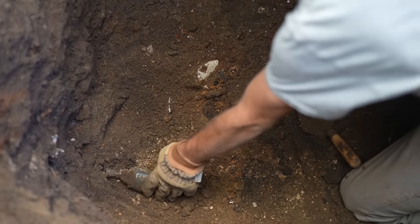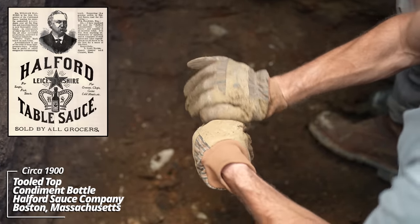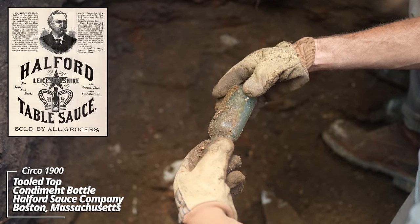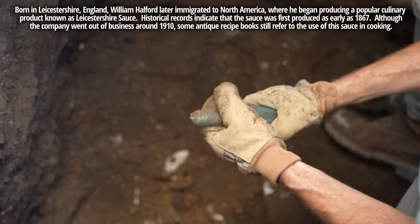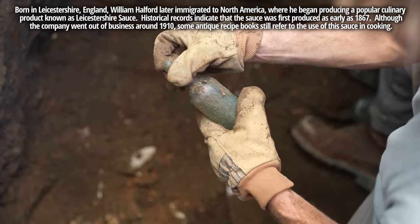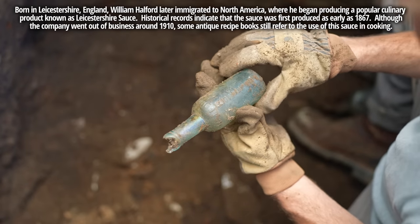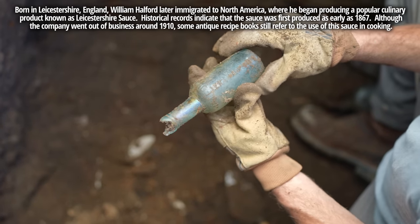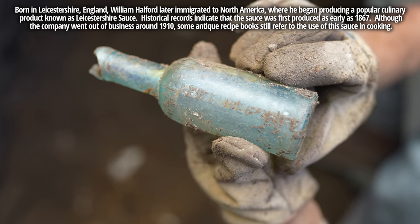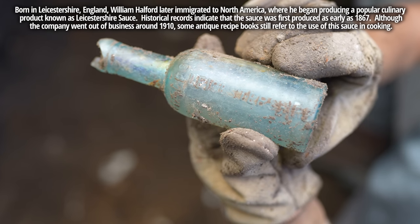I see some embossing on this thing. 'Hafford Leicestershire' — I've never heard of that. Wow, I wonder if that was a competitor to the Worcestershire sauce. It's a tooled top, dates back to about 1890.